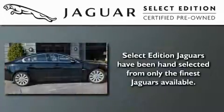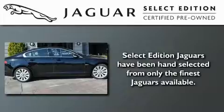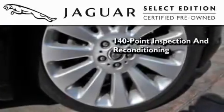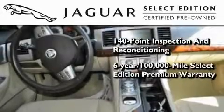All the beauty and distinction of a brand-new Jaguar can be found in the Select Edition certified pre-owned model. As part of the certification process, it went through a 140-point inspection and now comes backed by a six-year,